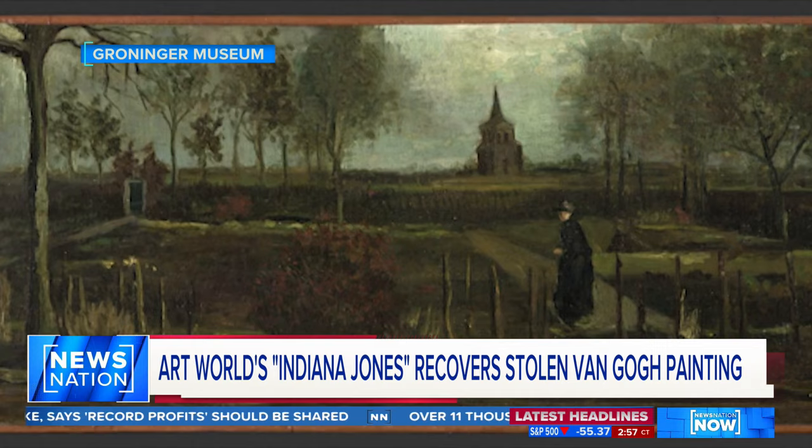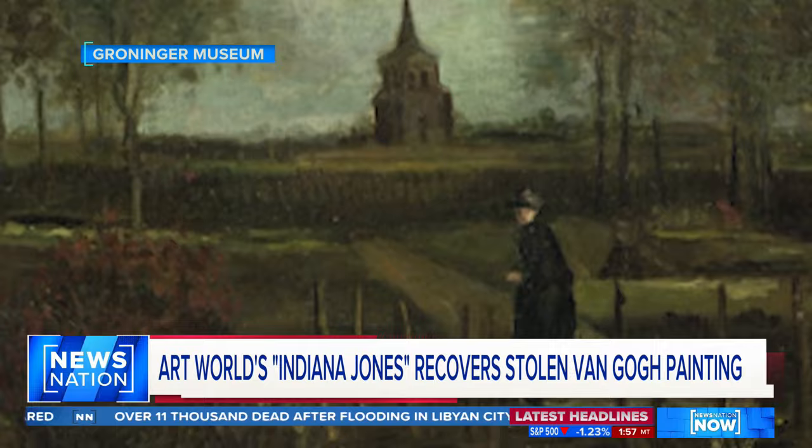It took 1,300 days, but here it is. And I will hand it over in a few moments to the museum director — and I think he will be happy.